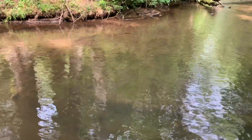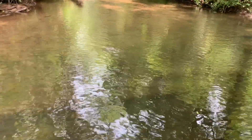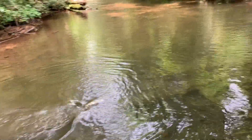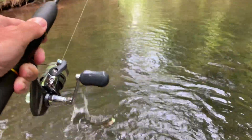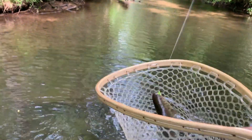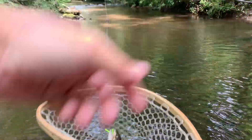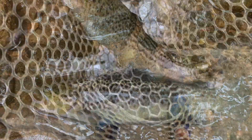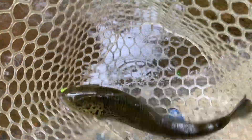May take us a few more casts to catch another one, but we'll try — maybe they'll like the green. Look at that — first cast on the green! This is one of the better fish, and it was in the hole too. So far we've caught three trout on three different colors. Beautiful fish — let's get him in the net so we don't lose him. Look at the size of that bad boy! That's actually the biggest fish in this hole, and he is absolutely gorgeous. One cast with the green, one trout — beautiful fish.